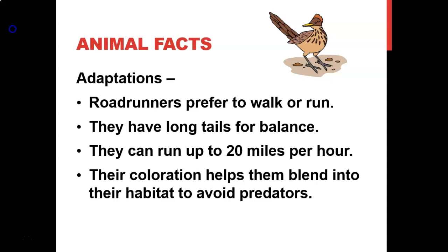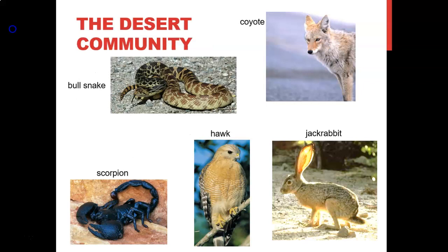Roadrunner adaptations: they prefer to walk or run, have long tails for balance, and can run up to 20 miles per hour. Their coloration helps them blend into their habitat and avoid predators. At night, roadrunners can lower their body temperature to compensate for cold desert air, which saves energy. In the morning, they expose a patch of dark skin on their backs to warm up in the sun. Their brown speckles and off-white coloration blend well with their habitat, helping them avoid predators and hide from approaching prey.